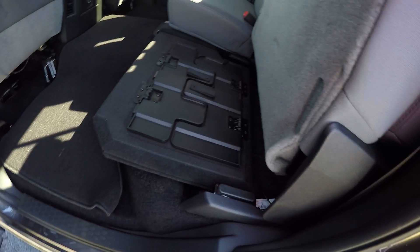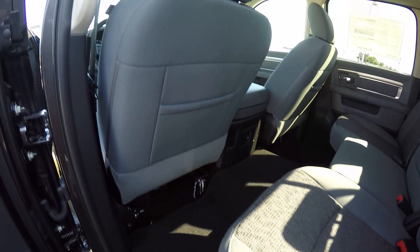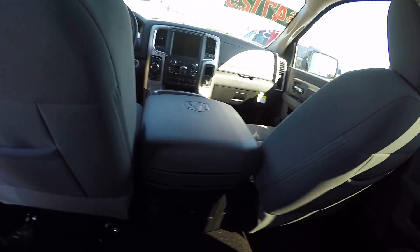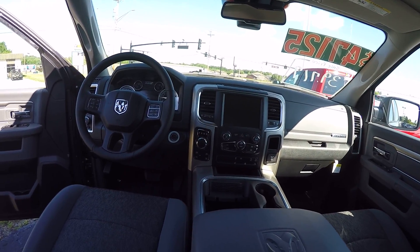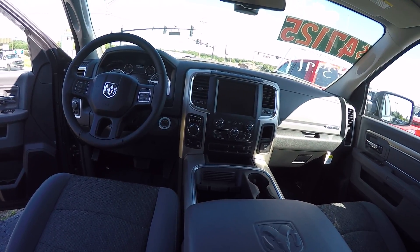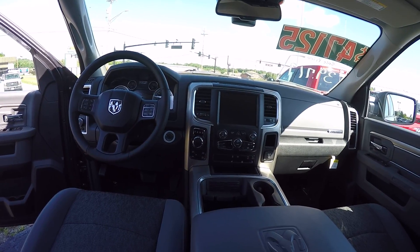Seats do fold up for additional storage area and a fold-flat floor. Gray cloth interior. This one is equipped with the heated group, so although it's cloth, you do have the front heated seats and the heated steering wheel. Dial indicator for your transmission — it is an 8-speed transmission with the 5.7 Hemi.